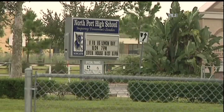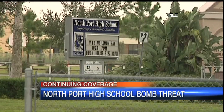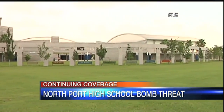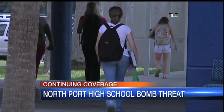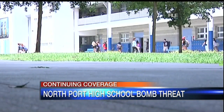Now to our continuing coverage of a bomb threat at North Port High School today. North Port Police now say a search of the school is complete and nothing has been found. Earlier today, students and staff were evacuated from the school and held at the Morgan Center until parents could pick them up. The school's principal says the threat was based on an anonymous message found in a bathroom stall. The investigation into who wrote that threat continues.